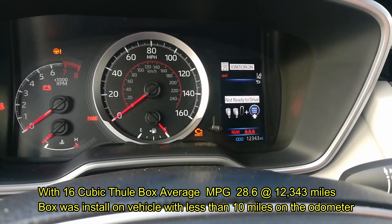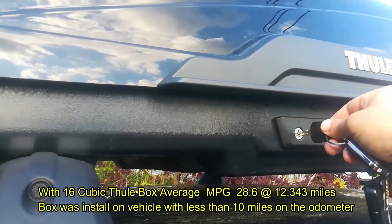Let's go ahead and get this box removed. I'm going to show you how easy it is to get this removed or installed — you may need a helper, or we might be able to do it by ourselves.